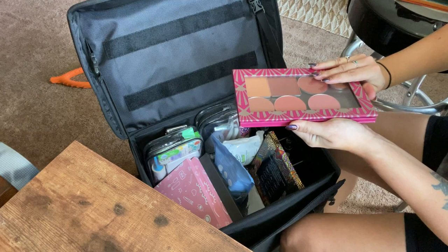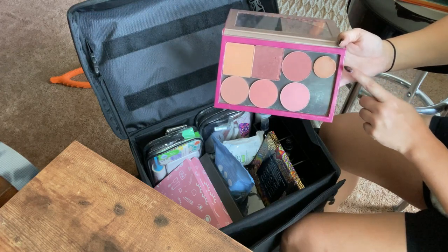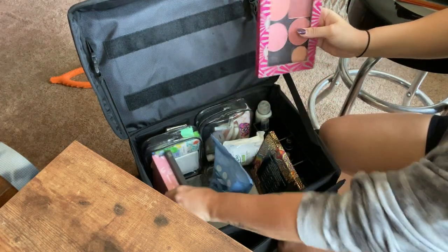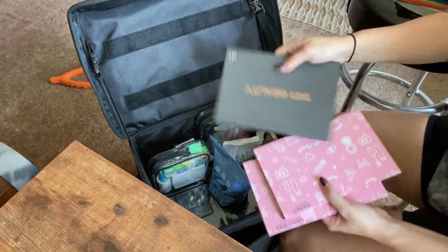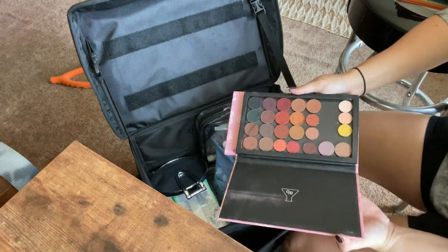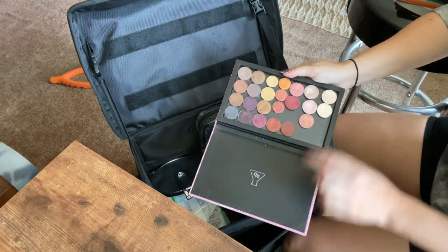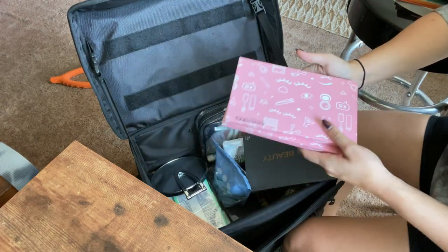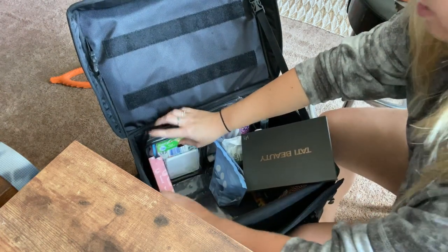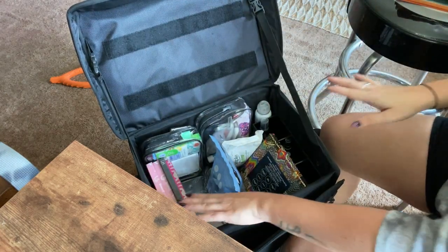My blush palette has been updated — I got rid of old blushes and put in new ones, all Wet n Wild plus an AOA one that's really creamy and pigmented. I also have the Tati Beauty palette, which I love so much. And I have some single eyeshadow shades I rarely reach for — I'll probably toss those eventually since I usually prefer pre-crafted palettes.